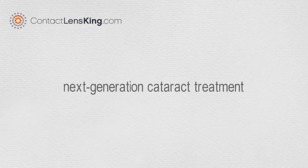ContactLensKing.com presents the next generation cataract treatment called the Tecnos intraocular lens.